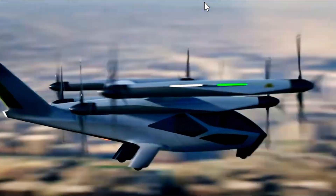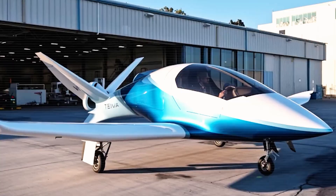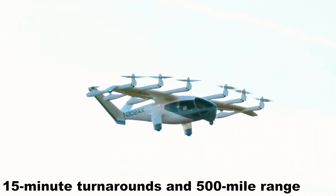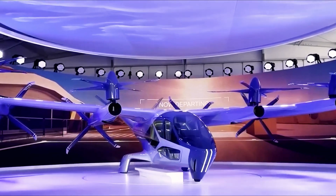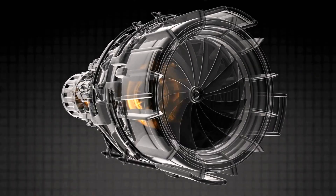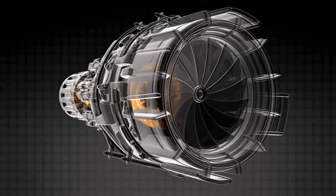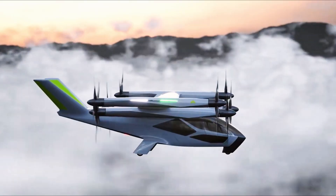Do you see Tesla's super electric plane as the ultimate short-haul option with its full electric design, 15-minute turnarounds, and 500-mile range? If yes, comment TeslaWins. How does the Tesla super electric plane cut short-haul costs? It starts with the motors. Direct drive electric units skip gearboxes — fewer moving parts, less vibration, easier checks.